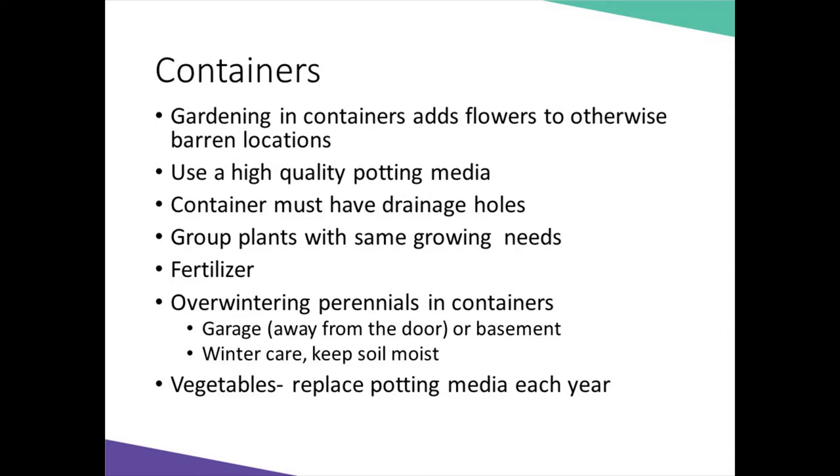Also be sure you have a water source nearby, as on those hot, dry, sunny days, moisture will be quickly evaporating from containers and you may need to add water more than once a day. If you're growing vegetables in containers, keep in mind that you should replace the potting media every year — for vegetables, that's almost an absolute must.